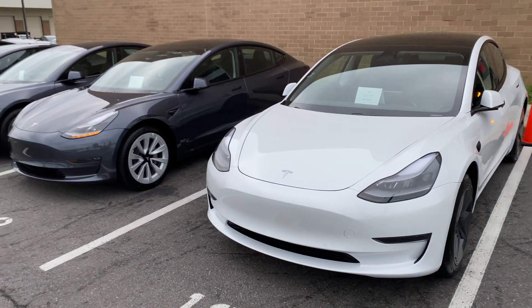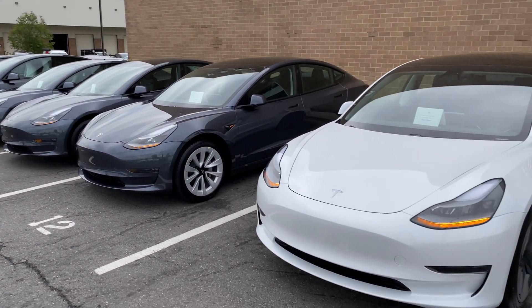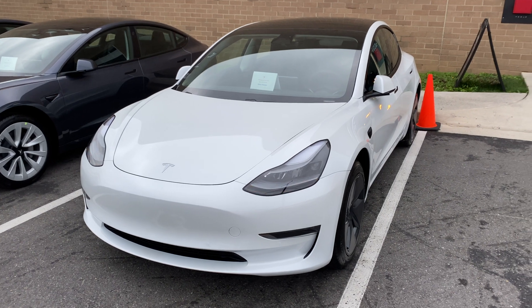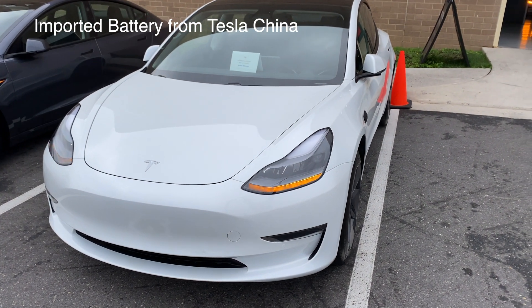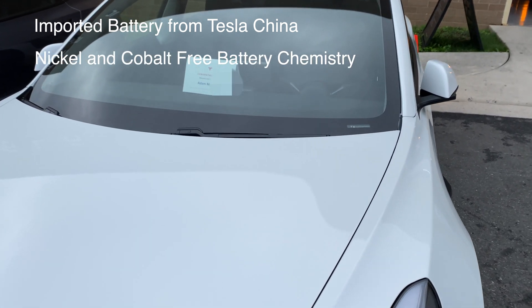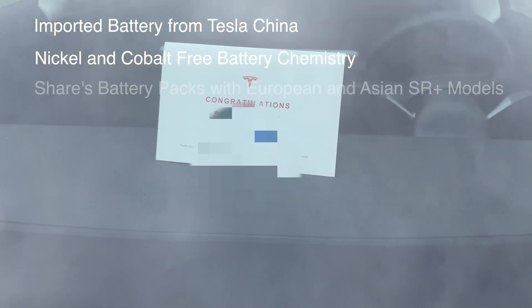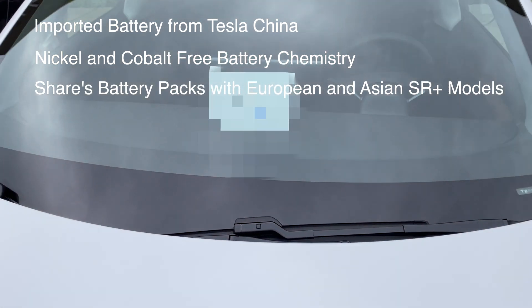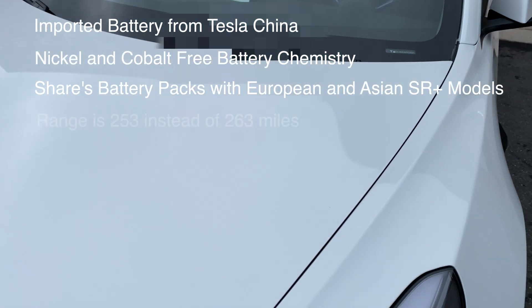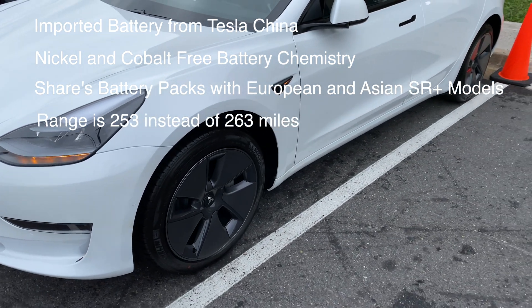I'm sure you're all curious: what is an LFP standard range plus Model 3? It's got a battery made by CATL, imported from Tesla's China Gigafactory. It is made of lithium iron phosphate without nickel and cobalt. It has been installed in Model 3s in Europe and Asia, and it has 10 fewer miles of range than a 2170 Nevada Gigafactory Model 3.